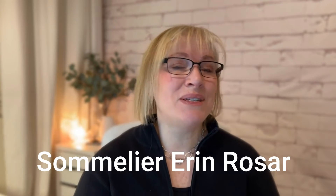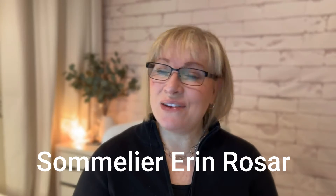Hi everyone, and welcome to the Wine Shop Talk. I'm your host, Sommelier Erin Rozar, and I'm so happy that you're here with me today. If we haven't met before, it's lovely to have you here, and if we have, welcome back. For those of you who are new, I've been a professional sommelier for almost 20 years now, and it's my passion and my privilege to make learning about wine not only fun and easy, but also practical.